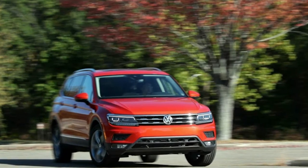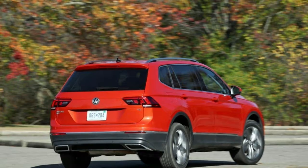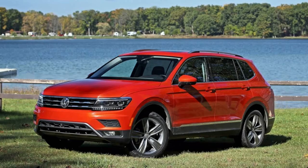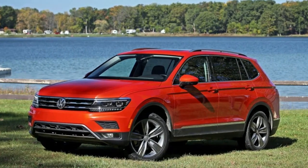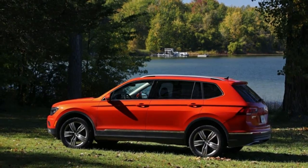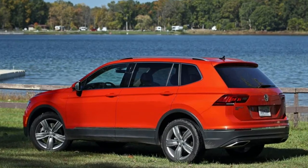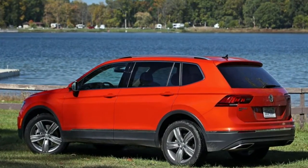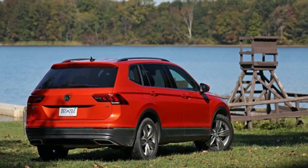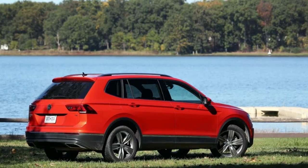The SEL Premium already comes fully equipped with leather, an oversized sunroof outlined in ambient lighting, adaptive cruise control, automated emergency braking, lane-keeping assist, blind-spot warning, heating for the front seats and steering wheel, a power liftgate, a surround-view camera system, a configurable digital instrument cluster, and an 8.0-inch touchscreen with navigation.